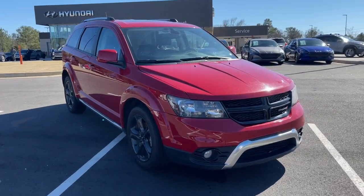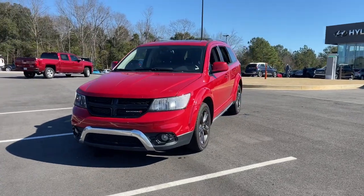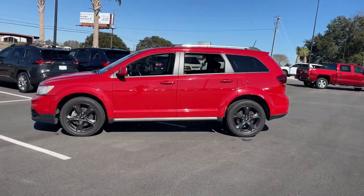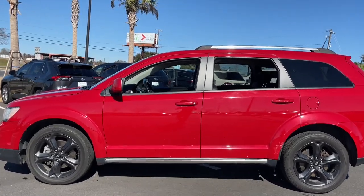Get into the 2020 Dodge Journey. With less than 70,000 miles on the odometer, this vehicle provides excellent value. Here's a versatile Dodge Journey that offers the family-friendly space and convenience you're looking for at a surprisingly affordable price.